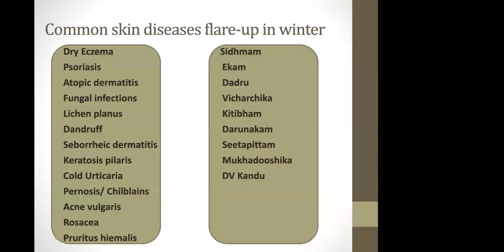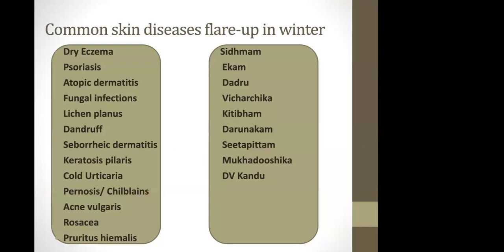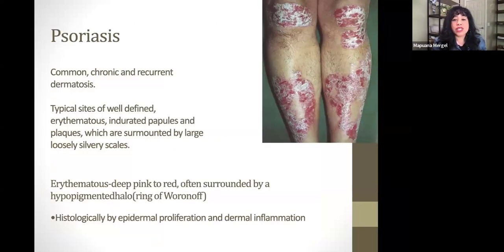Here are some common skin diseases that flare up in winter. If you take a look at this list you probably recognize some of these things. Dry eczema, psoriasis, fungal infections, rosacea — we already mentioned some of those. Dandruff. Here's an extreme case of psoriasis.